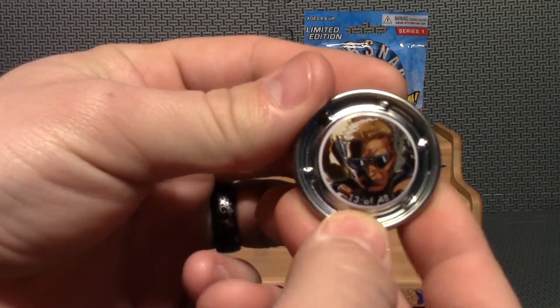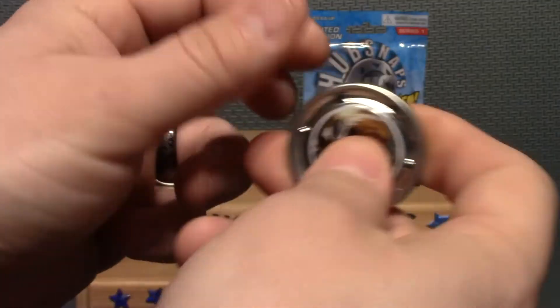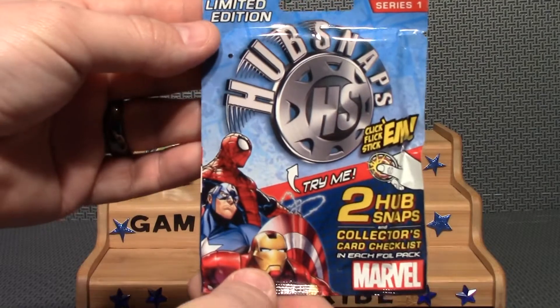Our second one is Hawkeye, 13 of 48. Pretty nice one. On to our second bag.